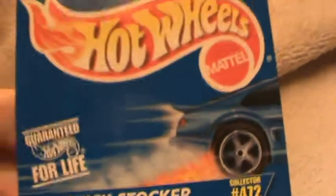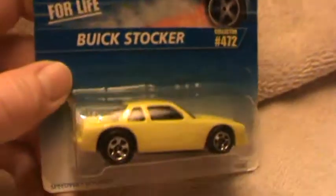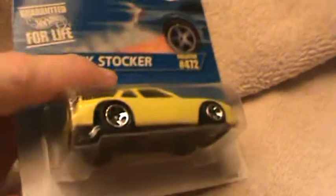Buick stocker, and this has got a much fluorescent color that everybody grows to like. I think I've already uploaded this one on YouTube, but it was out of the box.